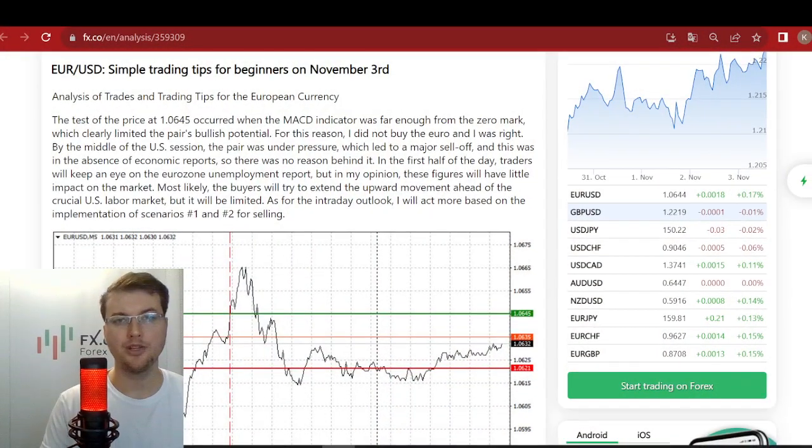Hello and welcome, dear traders and investors. I'm glad to present to you the daily market review prepared by analysts and experts from FX.co portal. Here we go! Today is the 3rd of November and we're starting from the EURUSD pair with Jakub Novak.